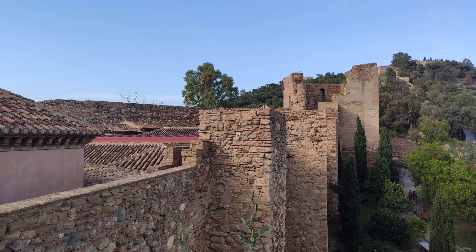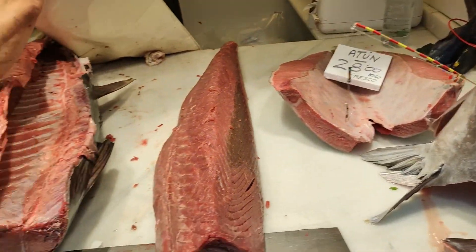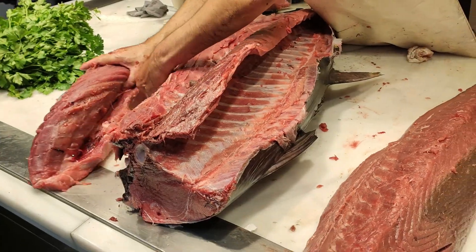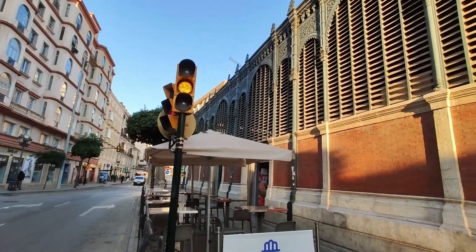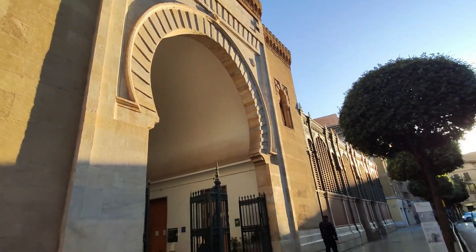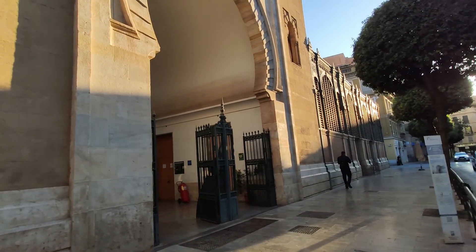Another cool thing to see is the food market, which is a typical Mediterranean food market with fish, meat, fruits, and everything you would want to eat — it's really worth checking out. I'm at the market in Malaga, it's just opening, it's 8 in the morning. Let's see what's inside.